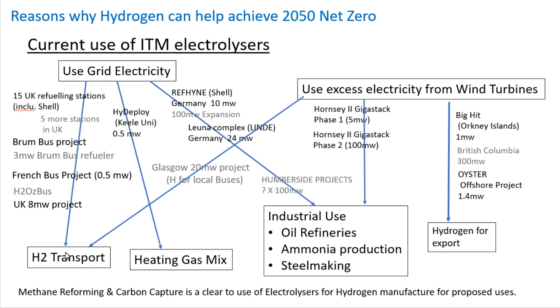This hydrogen can be used for transport — buses and trains running on hydrogen. It can also be pumped directly into the UK gas mix, blending hydrogen with the current methane gas. That's an effective way of using hydrogen made from excess electricity. There are also industrial uses: hydrogen is already used in oil refineries, ammonia production, and steel making — so hydrogen from ITM electrolysers can be piped into these industrial processes.